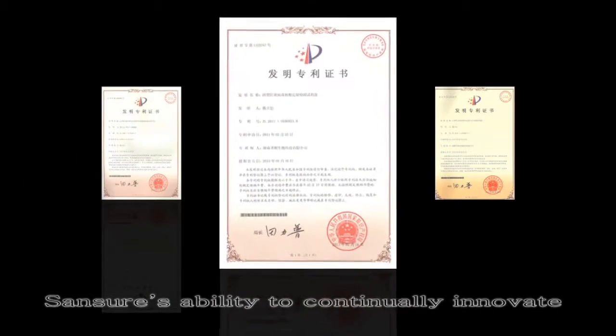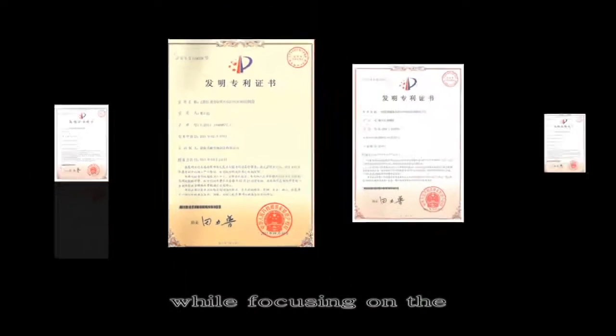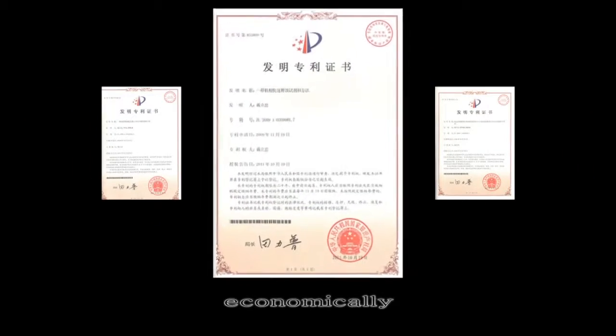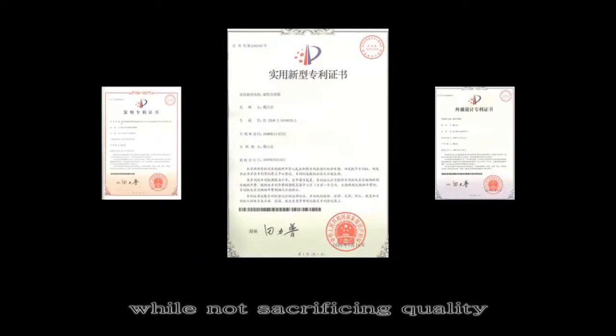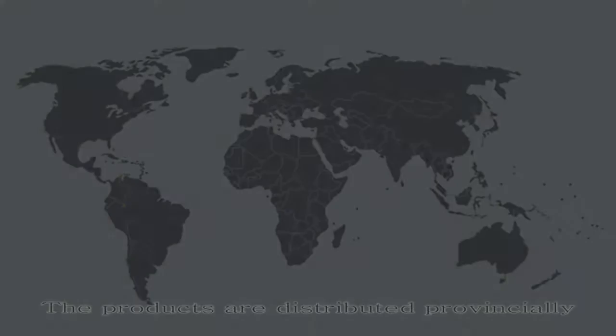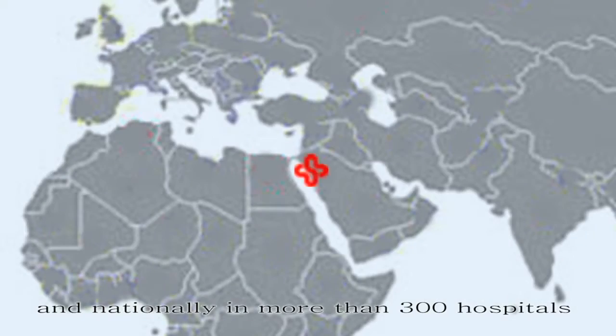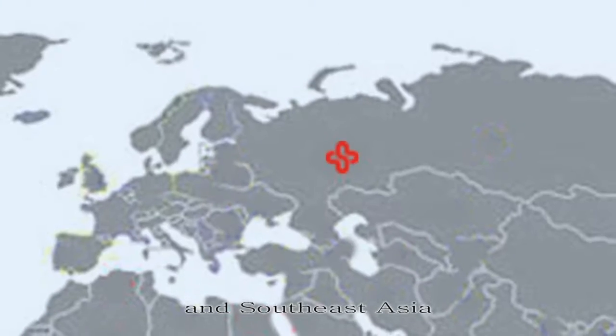Sansure's ability to continually innovate while focusing on the well-being of others allows for products to be produced economically without sacrificing quality. The products are distributed provincially and nationally in more than 300 hospitals, as well as throughout the European Union and Southeast Asia.